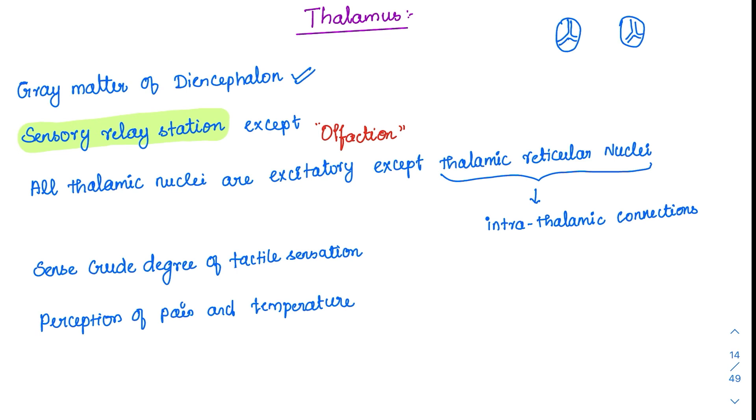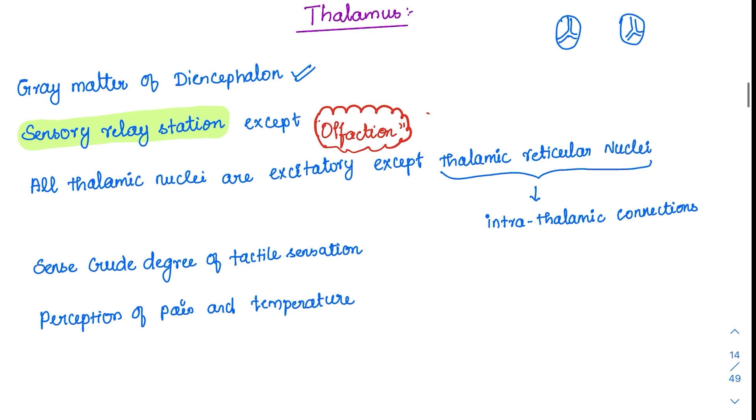All sensory system sensations are carried through the thalamus except olfaction — this exception is an MCQ point. Even though recent studies say that olfaction also passes through the thalamus, for MCQ purposes olfaction is still the best answer because most examiners follow the older books.